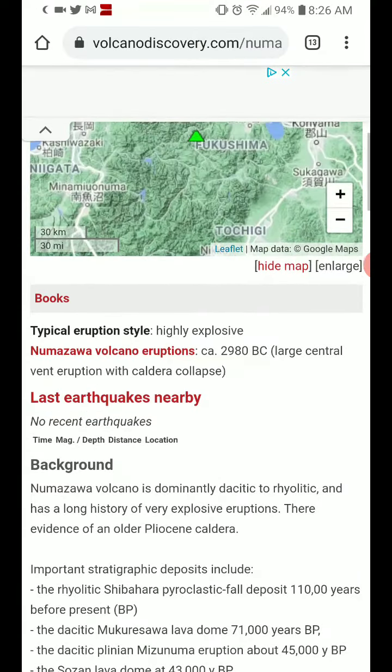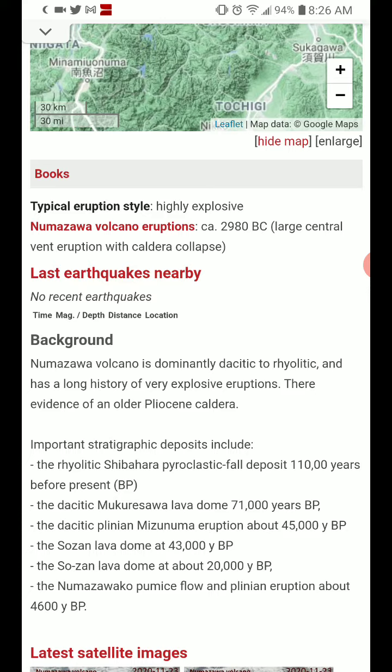No recent earthquakes, which I guess is good, considering it is a volcano known for potential VEI-7 eruptions.